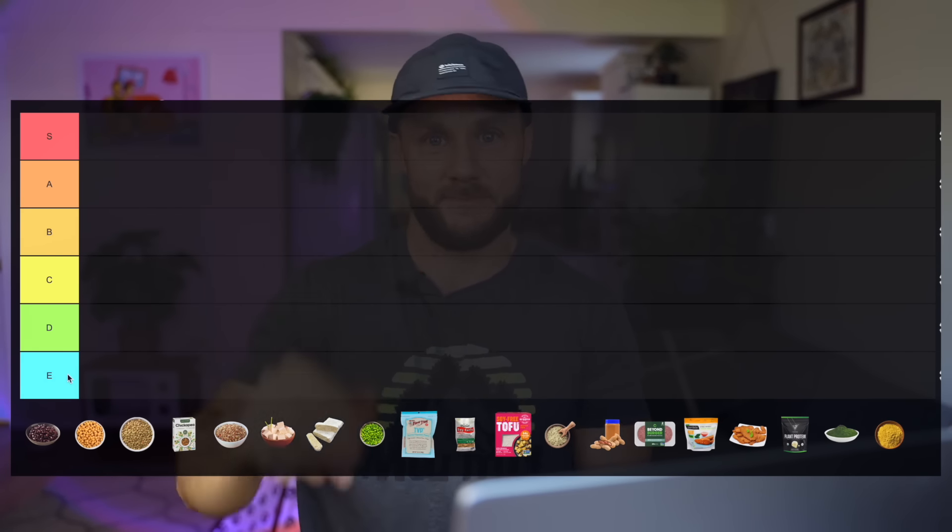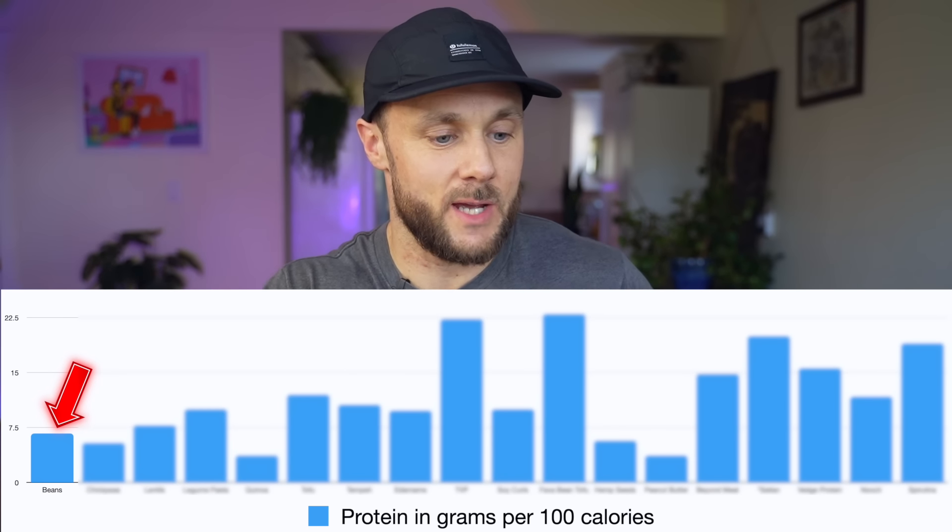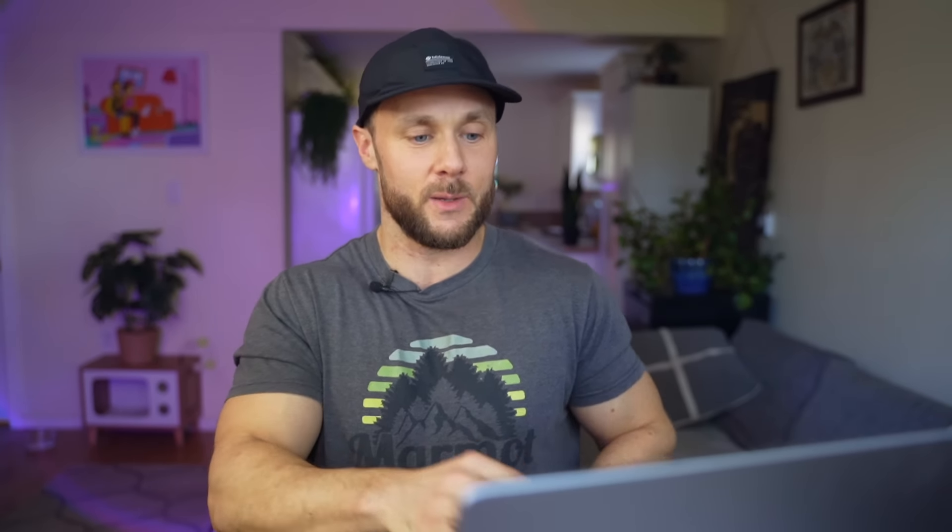First food is beans — black beans, pinto beans, kidney beans — pretty much most common beans have the same amount of protein and very similar macros. Beans have been getting disrespect from plant-based influencers who say they're not a good source because they're mostly carbs, at around 23% protein. But they're super nutritious, low calorie, inexpensive, easy to cook, full of antioxidants, good fiber, and a good source of minerals like iron and zinc. At 6.7 grams of protein per 100 calories, I'm going to put beans in the B tier.